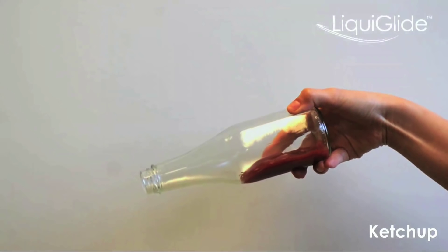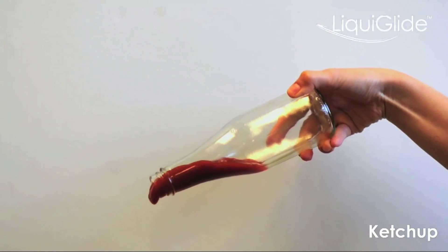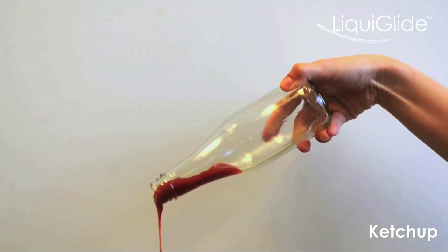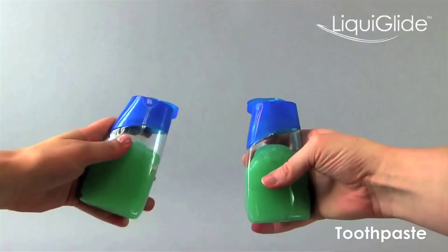One of the major global problems is waste of product. A key reason why that happens is product can get stuck in containers and there's no way to get this out. The only way to get it out is either wash it out or you have to scrape it out, which in many cases consumers are unwilling to do, as well as in industrial applications — it's very hard to do.